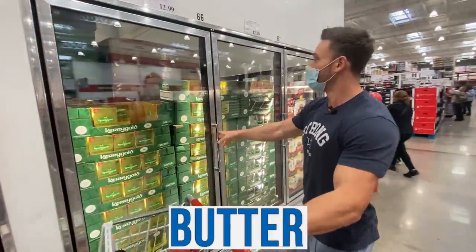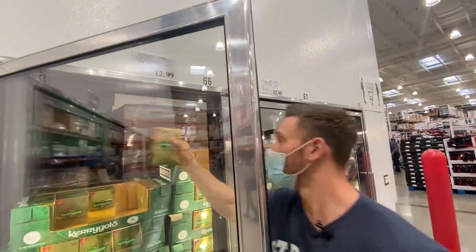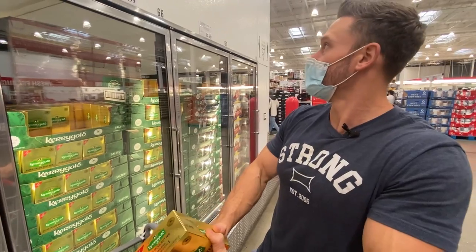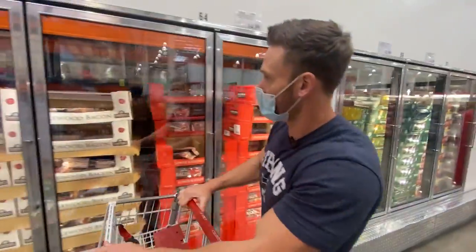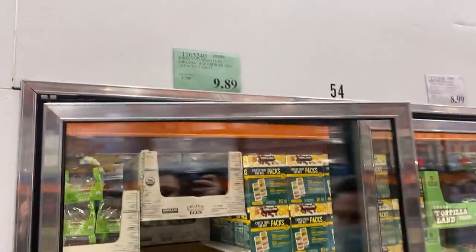Kerrygold salted and unsalted butter — super good price here at $12.99 for a four-pack of 8-ounce portions. Pure Irish grass-fed butter. There's some argument whether Kerrygold is truly grass-fed, and I'm having a hard time finding the truth on that, but I will use it in my house either way. These organic hard-boiled eggs are also a really good price and definitely a good keto item.